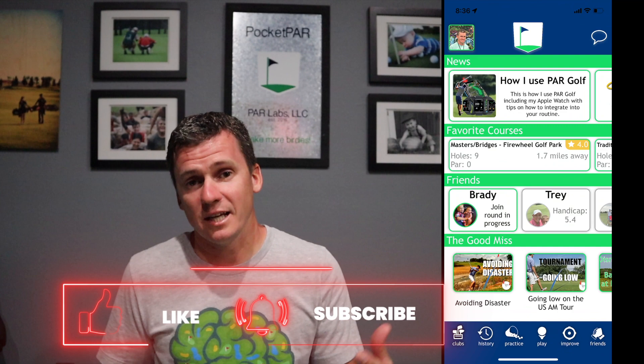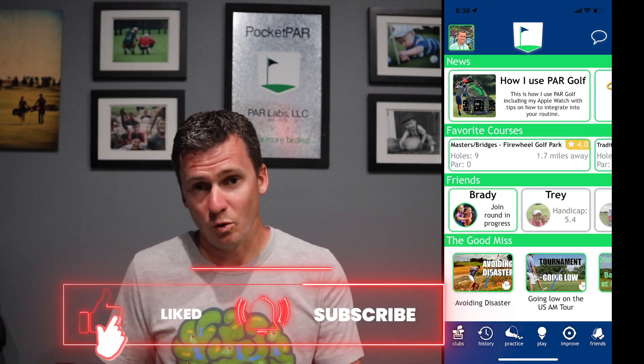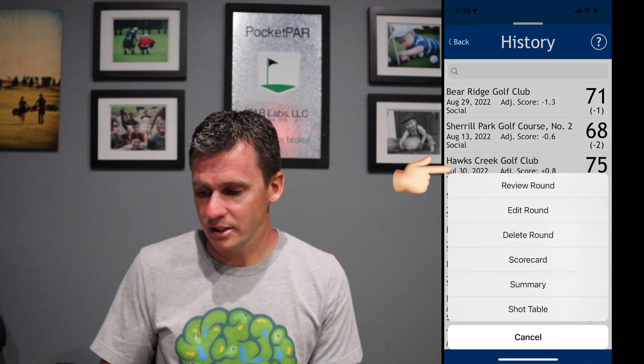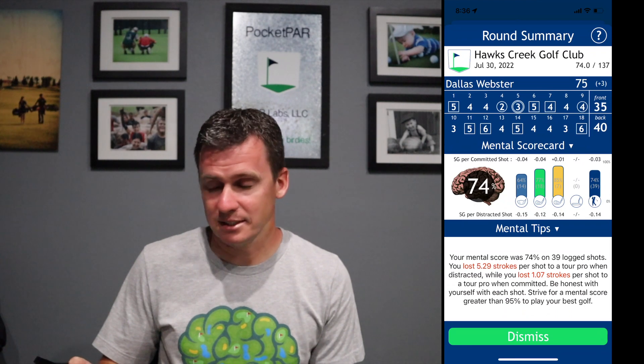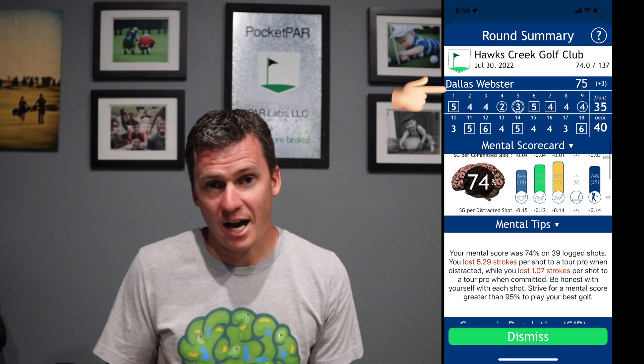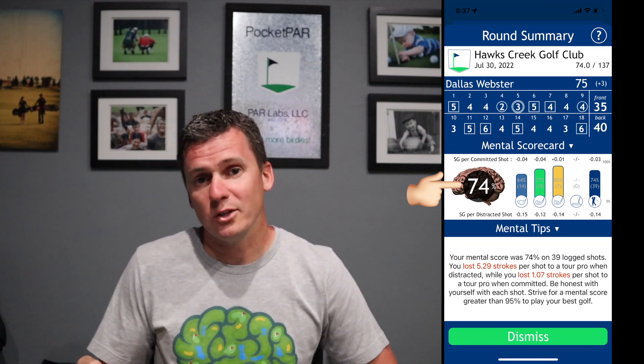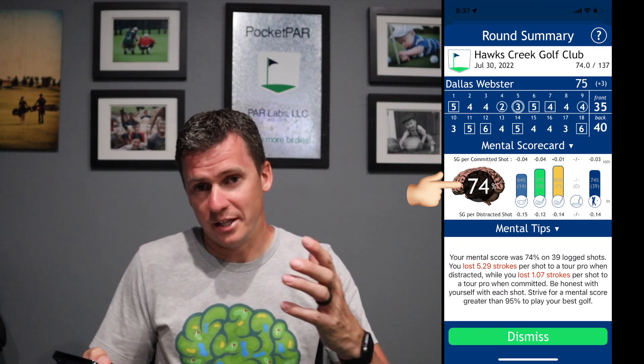Please like and subscribe to the channel so I can help you with your course management. To review a round I've already played, let's go look at the round summary first. I'm going to hit history, look at Hawks Creek, and look at the summary to get the high level stats. Right away you see that I shot a 75, so I was three over. That's a pretty good round, but I was one under through the front nine and then shot a 40 on the back — a pretty disappointing finish.